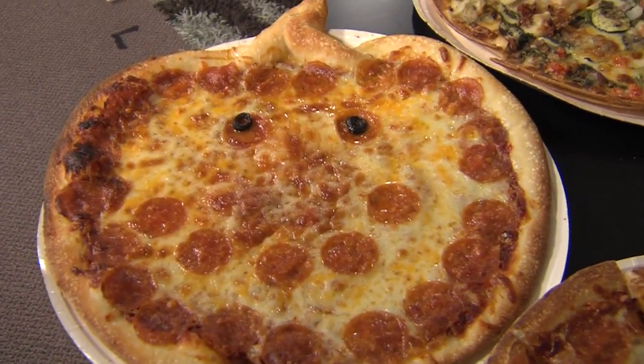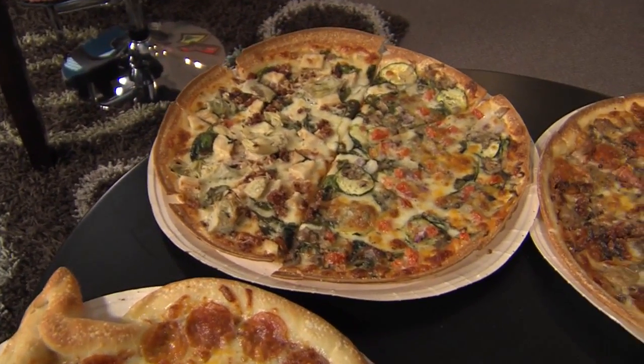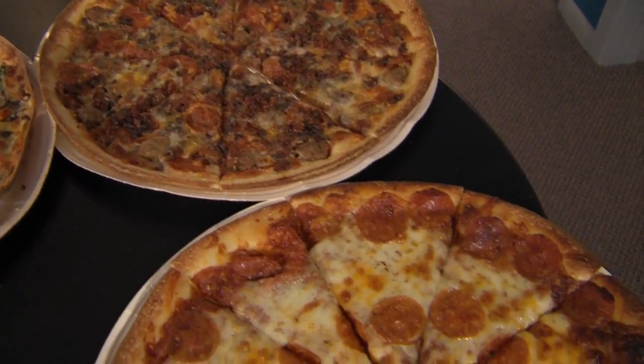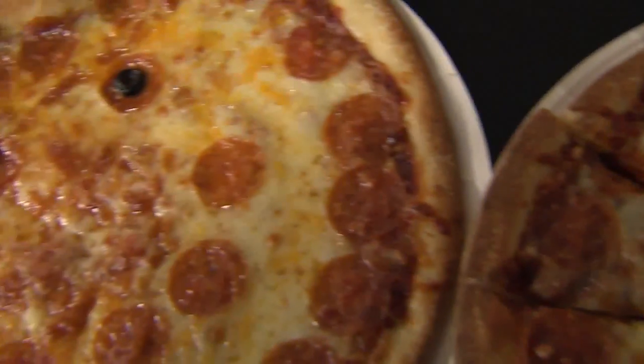Papa Murphy's starts with scratch-made pumpkin-shaped dough — they make it themselves, I don't think it comes out of the box shaped like a pumpkin. It is topped with traditional red sauce, generous portions of 100% whole milk mozzarella cheese, and of course the pumpkin face made with premium pepperoni and olives.